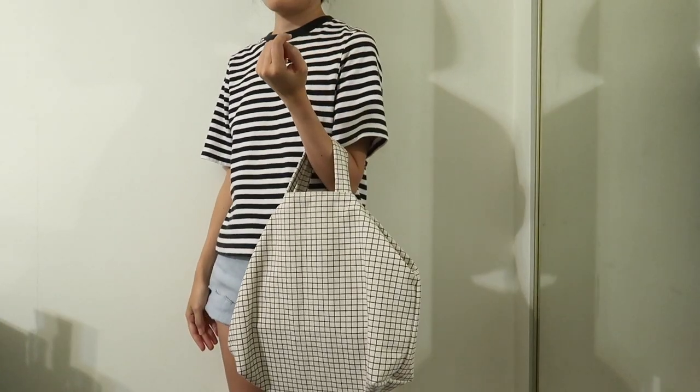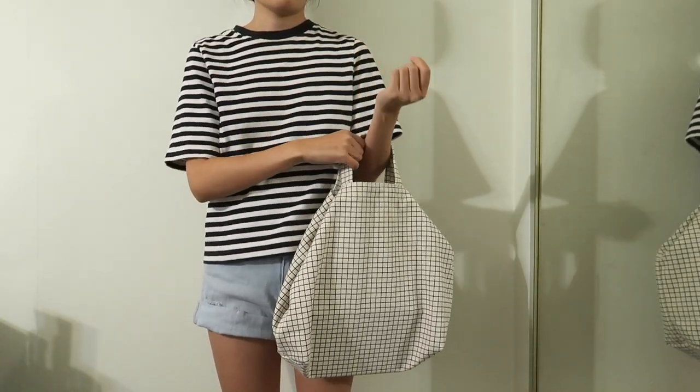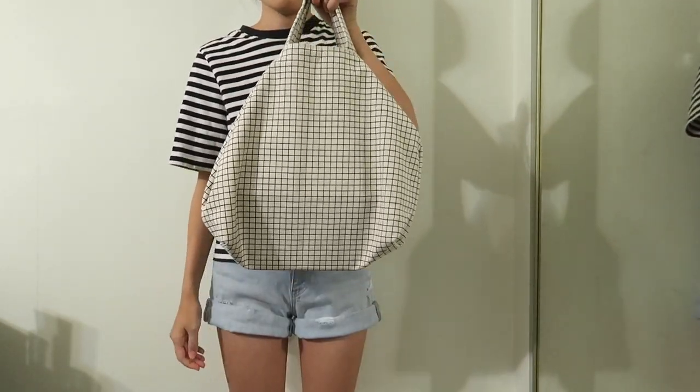You can hold the bag this way — just I wouldn't stuff it too much because then it'll get too bulky and uncomfortable to carry.